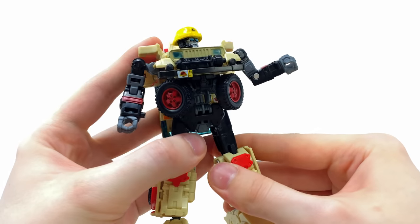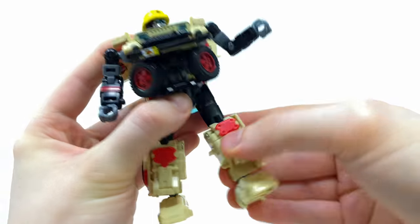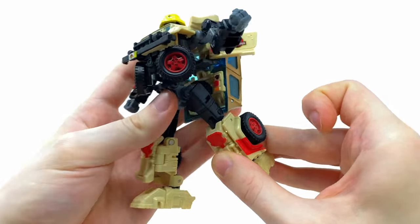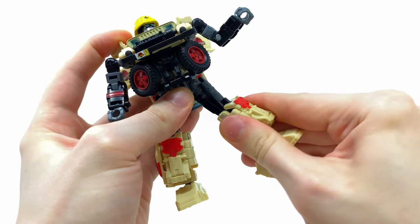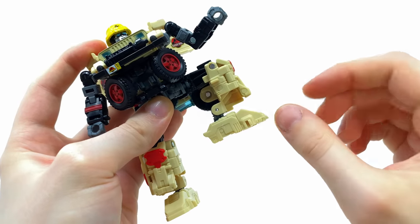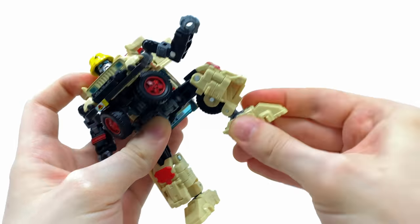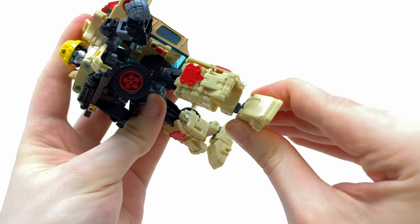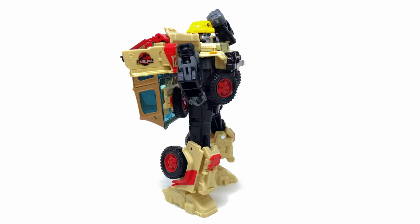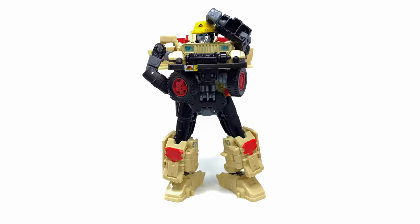The bicep can rotate all the way around, the elbows can bend to 90 degrees, and we get wrist rotation due to transformation. Nothing in the waist, but the front skirt piece can hinge forwards to allow the hips to kick forwards and backwards. They can also kick out to the sides. We get a great thigh rotation, 90-degree bend at the knee, and the ankle articulation is amazing - it can hinge up and down and pivot left to right in both directions, which you don't always see on a Generations Transformers figure.